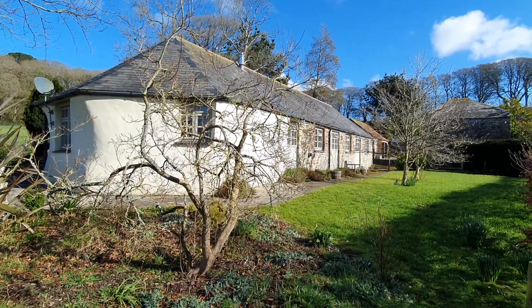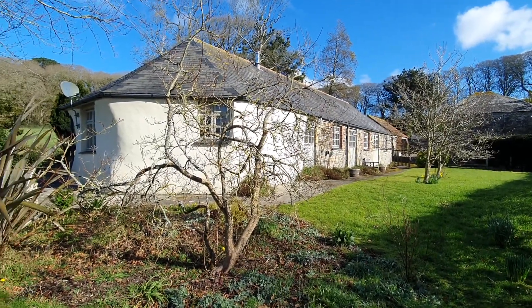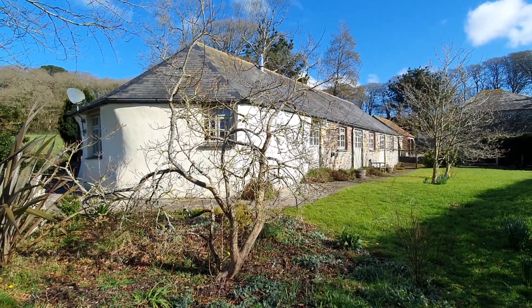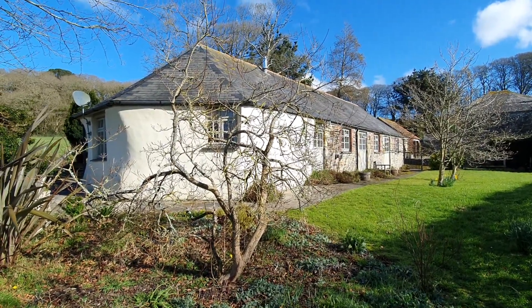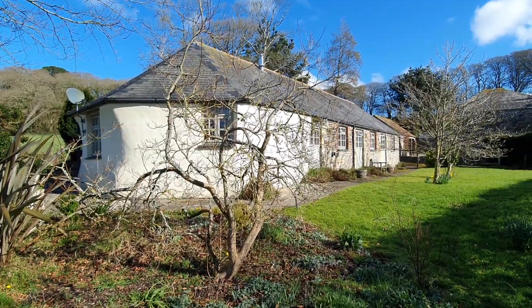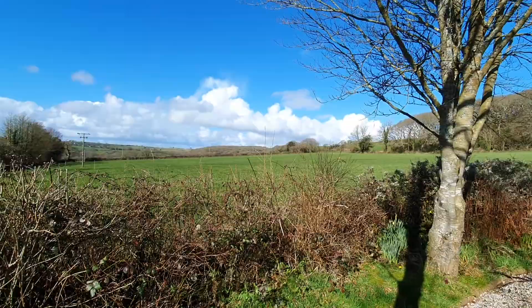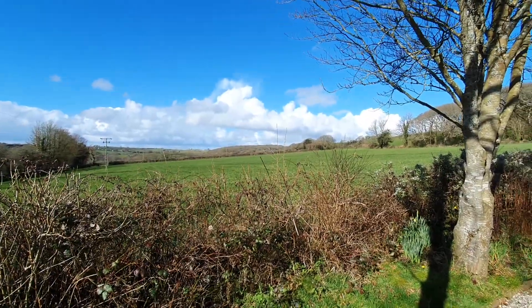This is Nantellan Roundhouse, which is a converted roundhouse and adjoining barn, situated in a wonderful rural location on the edge of Grand Pound, adjoining open farmland with beautiful views over the surrounding countryside.